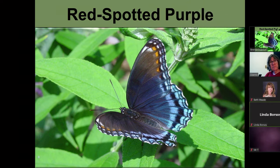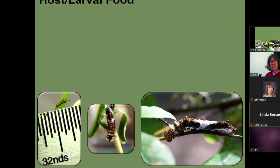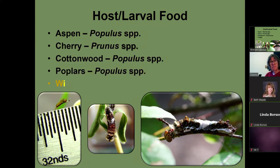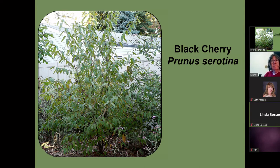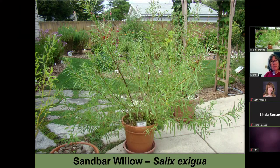This is a red-spotted purple — I have the larva in that small cage so you'll see what they look like. They always lay on the very tip of a leaf, and when they hatch, they eat along that mid-vein. So if you see a stripped mid-vein, you'll know a caterpillar is either there or has been there. The caterpillars also look like bird droppings — that's their defense. They'll lay on aspen, cherry, cottonwood, poplars, and willow. This is my black cherry, this is cottonwood, and this is sandbar willow.